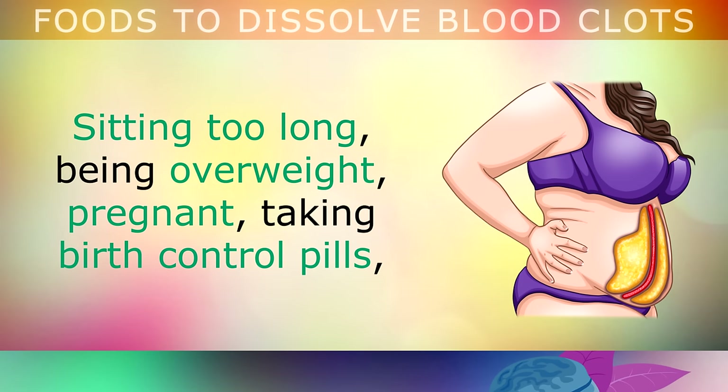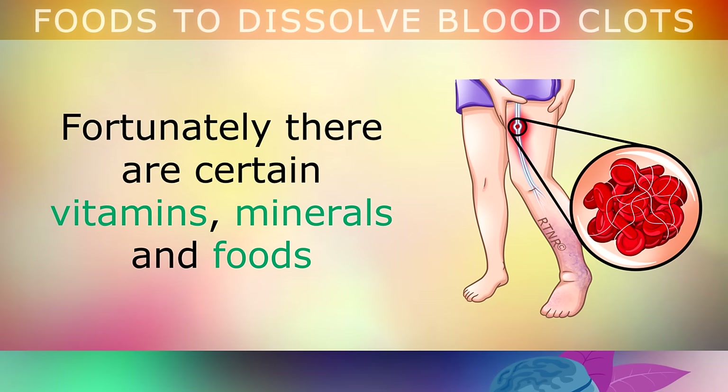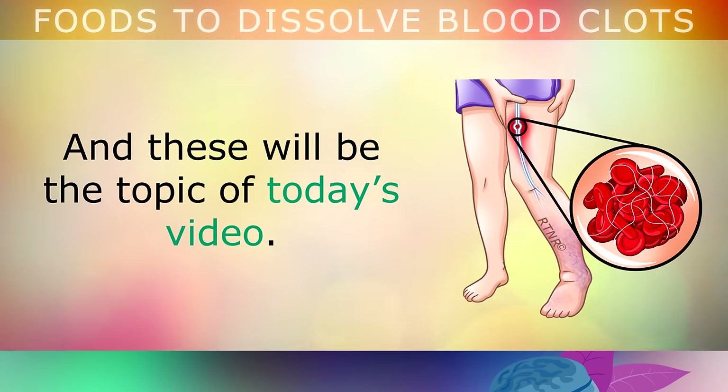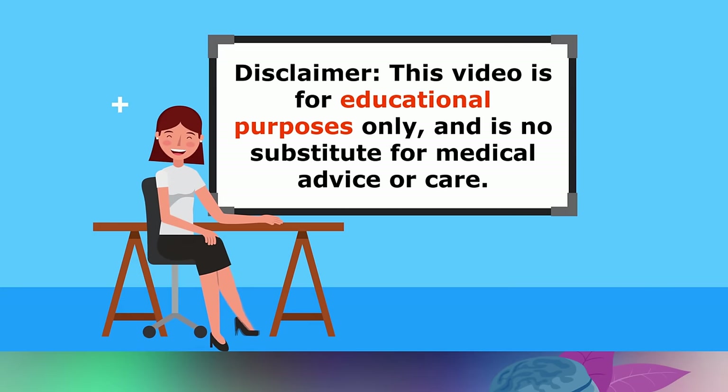Sitting for too long, being overweight, pregnant, taking birth control, or eating too many inflammatory foods can all increase your risk of blood clots. Fortunately, there are certain vitamins, minerals and foods which help your body to naturally dissolve blood clots. This video is for educational purposes only, so do speak to your doctor before using any natural remedies.